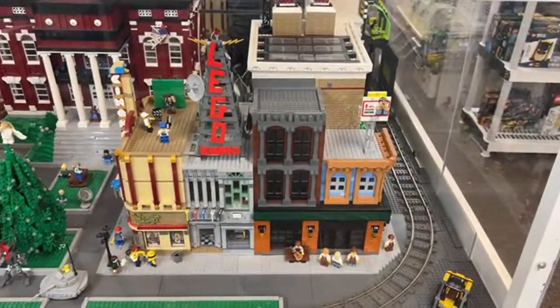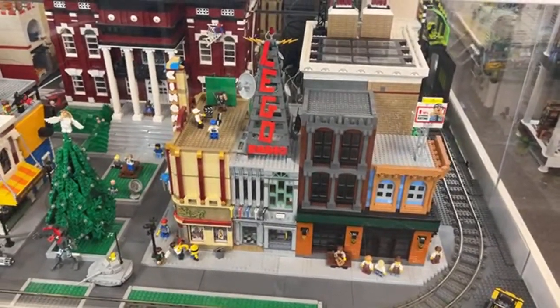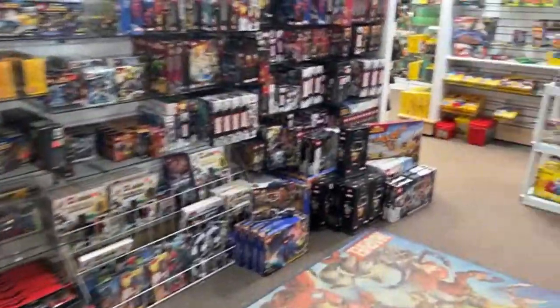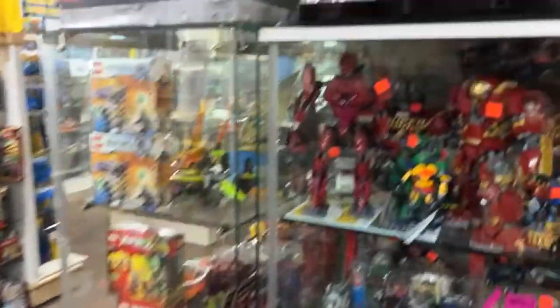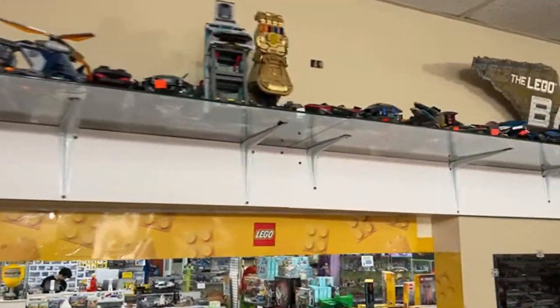There's an Avengers Compound right here for $40. Oh wait — Brick Lord, you're right, there's an Avengers Tower right here for $39.99 with 20% off — pretty good deal. It's right next to the big gold Gauntlet, which is pretty cool.